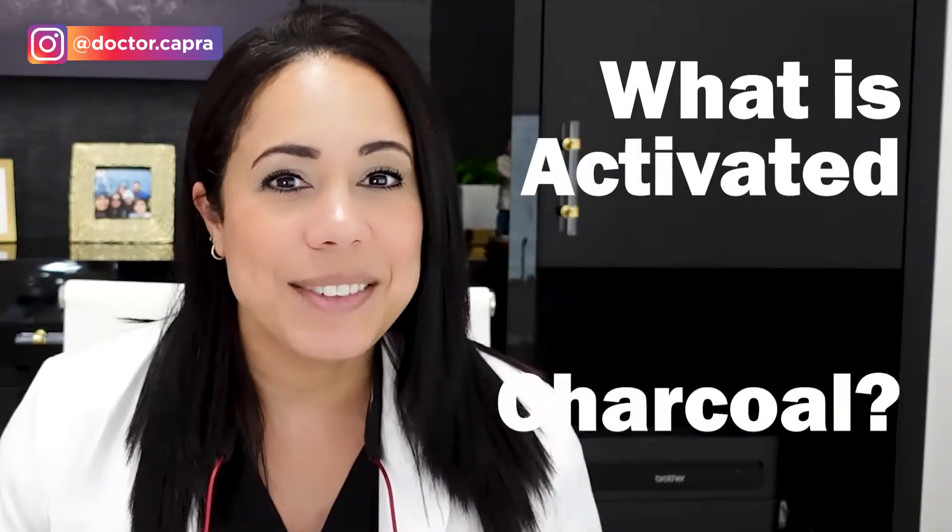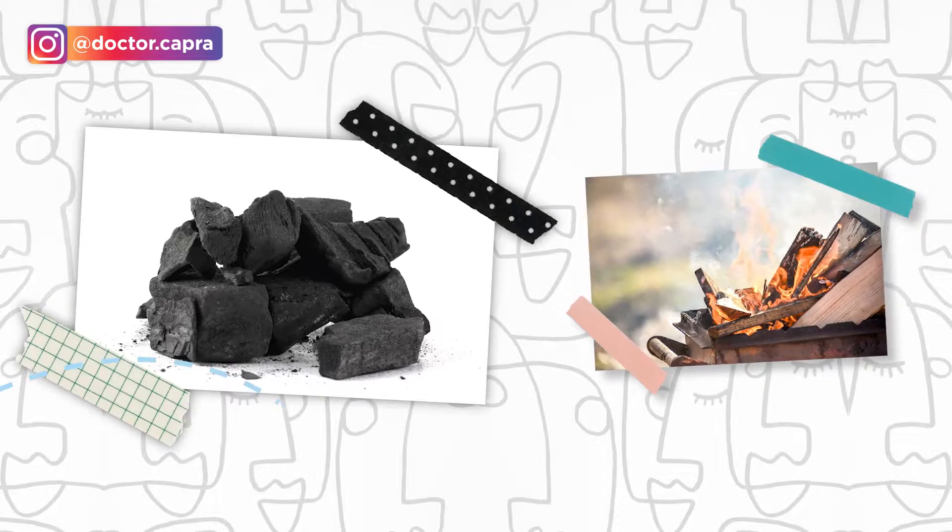Now let's get into this hot topic of activated charcoal. It's everywhere, it's a trend. What is activated charcoal? It's the same material as your grilling charcoal, mostly burnt wood. The difference is that activated charcoal is burned at a much higher temperature, so it makes a very fine powder with smaller particles.